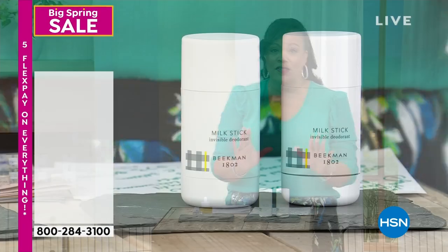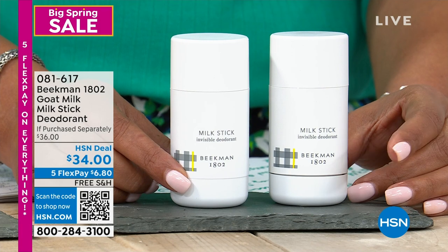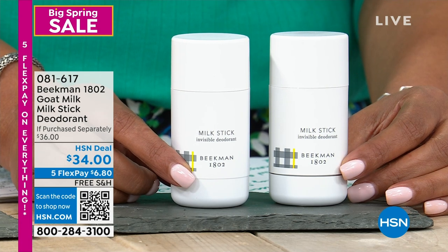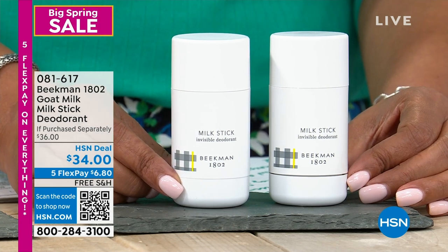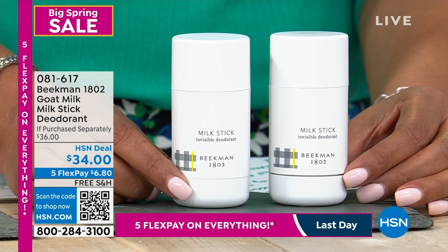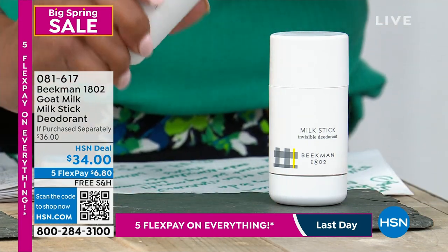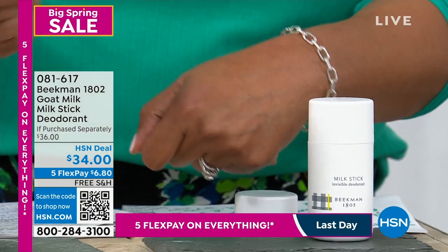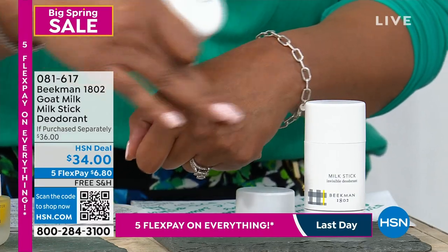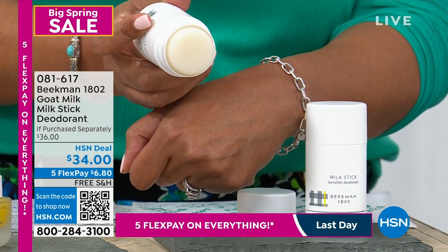Coming up now — one of the most important items of the show. We all want to feel fresh and smell fresh. I have a two-pack of Beekman 1802 goat milk stick deodorant. I swear by this. We don't currently have orders in for more, so I only have about a thousand to go around. It goes on invisible — no residue — but keeps you dry and odor-free.